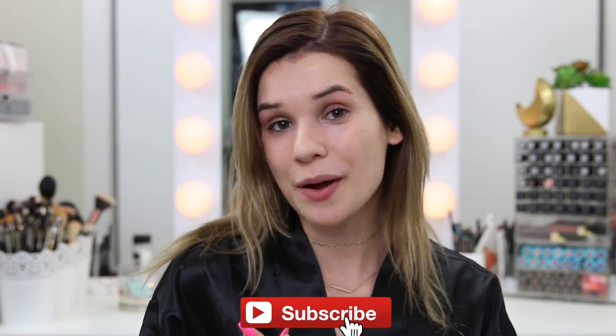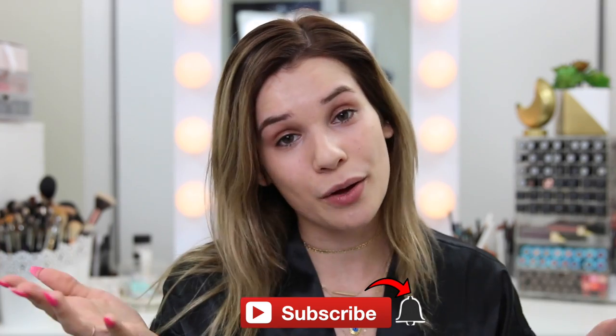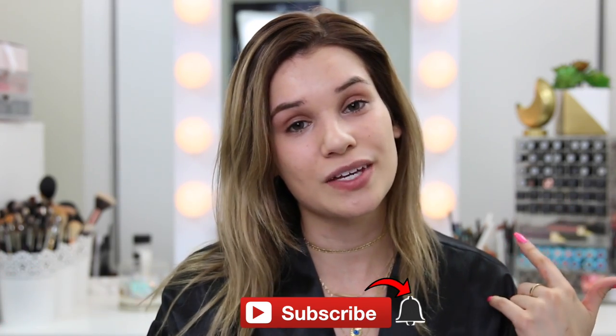Hey guys, it's me Sylvia back with another video. Welcome back to my channel. If you are new here, make sure you hit the subscribe button before you forget, before you lose me in this big internet world, and hit the bell. While you're at it, turn those notifications on so you can be notified. I drop a new video every single Sunday and a bonus video throughout the week, so you don't want to miss out.